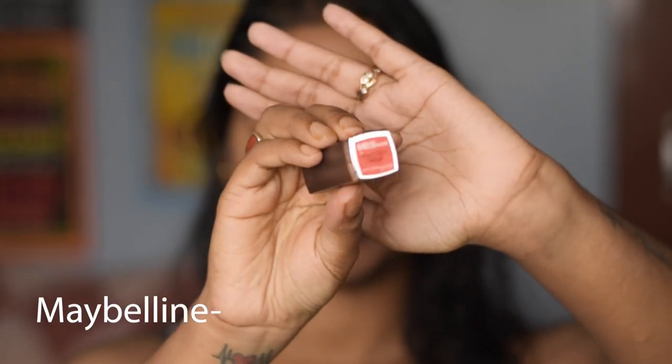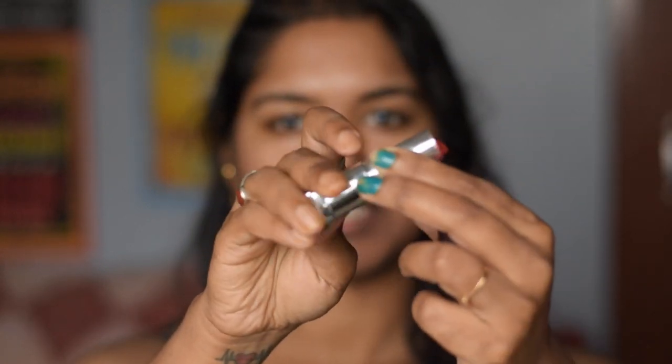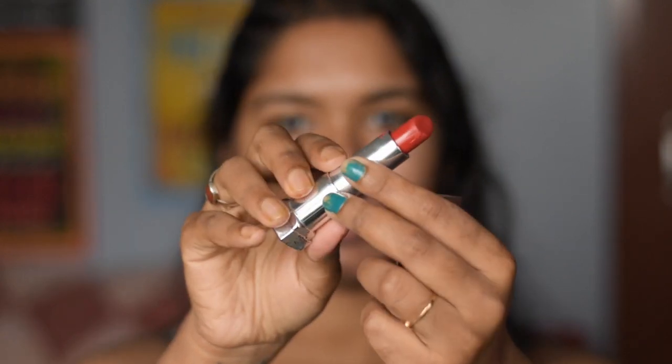The next one is from the brand Maybelline and this is in the shade Red Liberation. I absolutely love using this lipstick — as you can see this is totally reddish in color. This lipstick is again on the creamy side, totally not matte, and it is totally transferable.